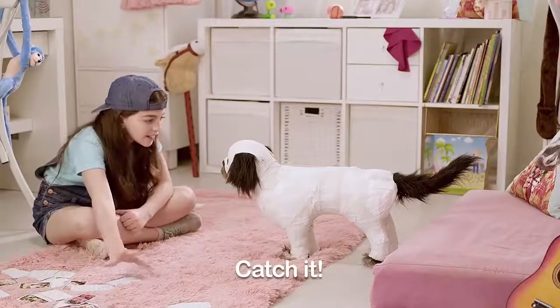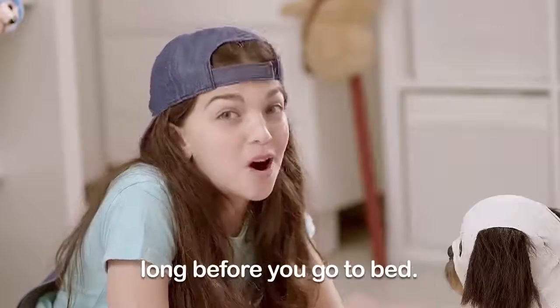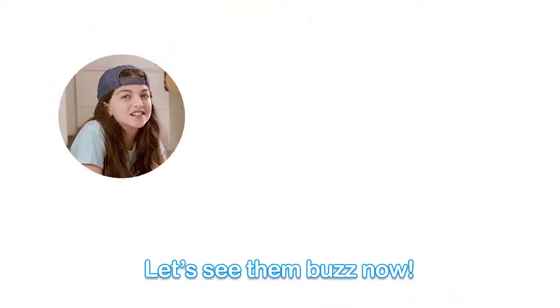Nice! Catch it! Oh, come on, girl! ZGO finds the mosquitoes in the room long before you go to bed. Let's see them buzz now!